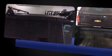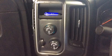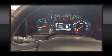Chevrolet prioritized comfort and style by including a tachometer, front fog lights, skid plates, a bed liner, and remote keyless entry. You and your passengers will enjoy the stereo system, which includes a CD player with MP3 capability.